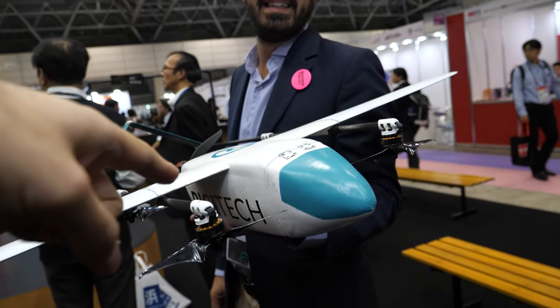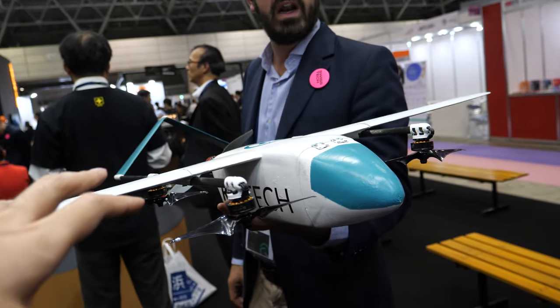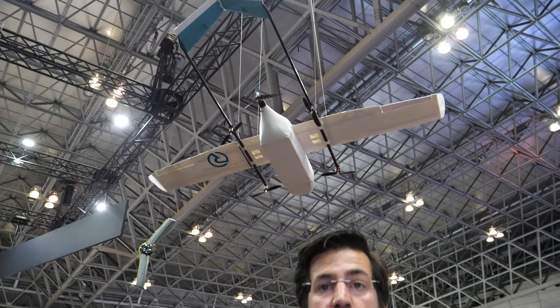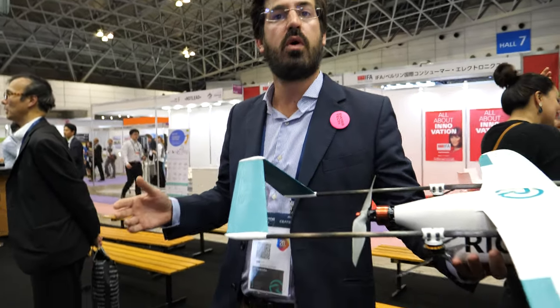Is this flying or is it only a mock-up? This is only a mock-up for now. The real drone is there because we transport three kilograms in 15 liters — a box that is a shoe-size box, more or less.